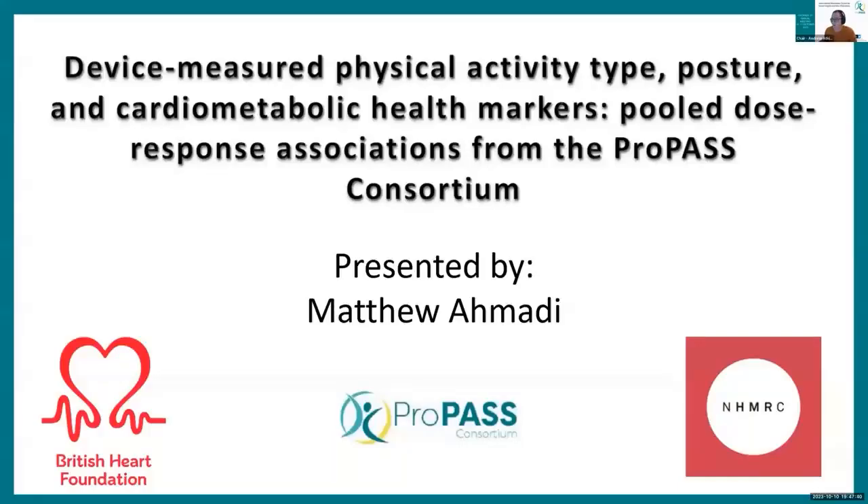Our next speaker is Dr. Matthew Amadie. He's a research fellow at the Charles Perkins Centre in the Faculty of Medicine and Health at the University of Sydney. The title for his presentation is Device Measured Physical Activity Type, Posture and Cardiometabolic Health Markers. Matthew, over to you.